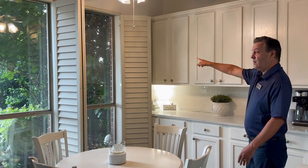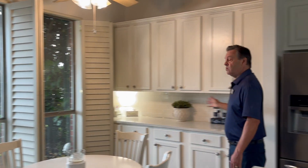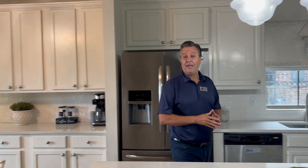We opened the plantation shutter so you can see the beautiful lake out there. This is what I'm talking about — decluttering and getting ready to show your house so we can get the best price for your house.